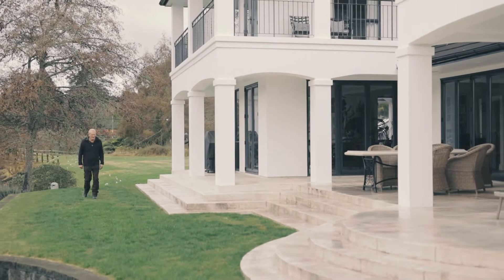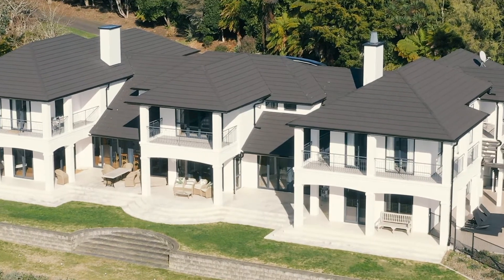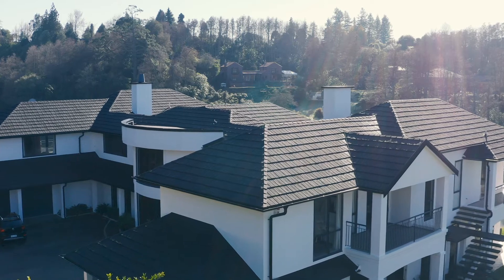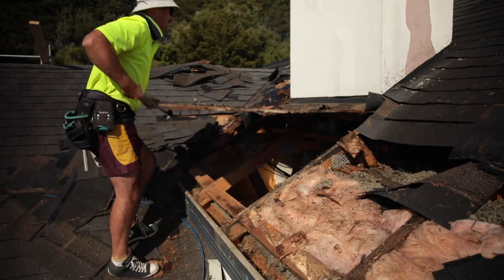My name is Brian Herman. I'm a builder in Hamilton, Tamahiri. I've been a builder all my life, starting my apprenticeship at the age of 15, and I'm still a licensed building practitioner. We have a substantial home that we've lived in for many years, but the only disappointment about it was that we had a leaky roof.